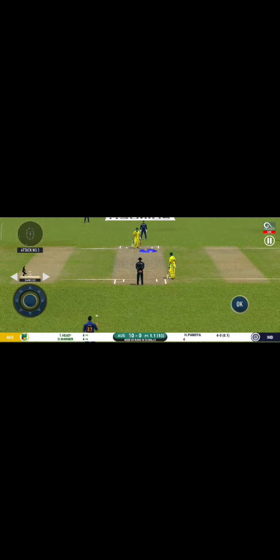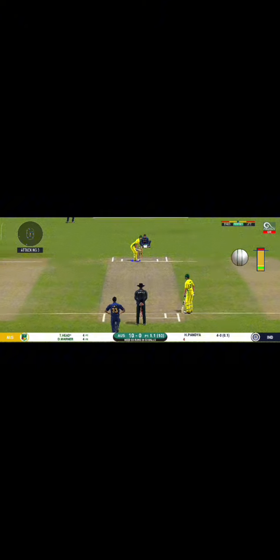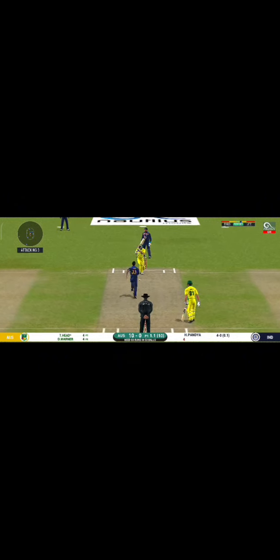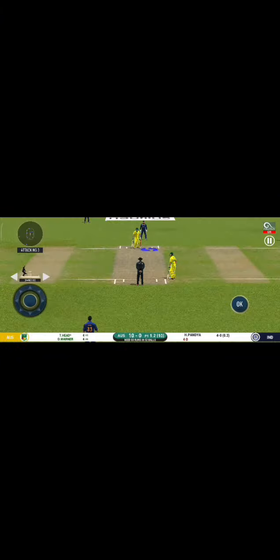The ball heads off to the boundary — see you later, written all over it. He seems to have carried his form from the last match. He should look to get his eye in before trying something extravagant.